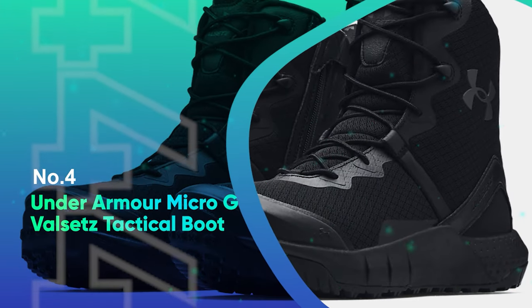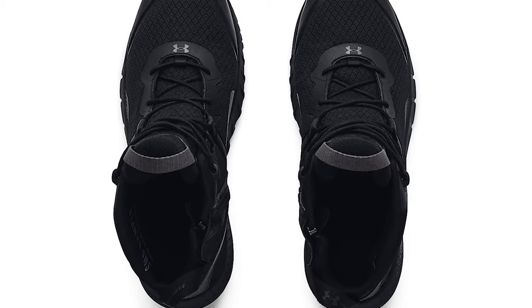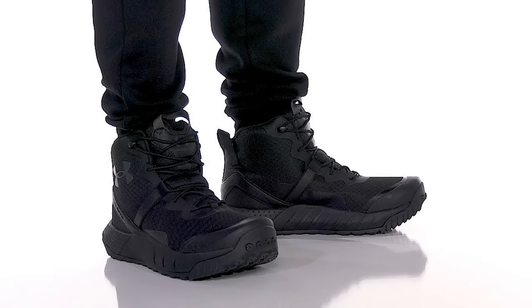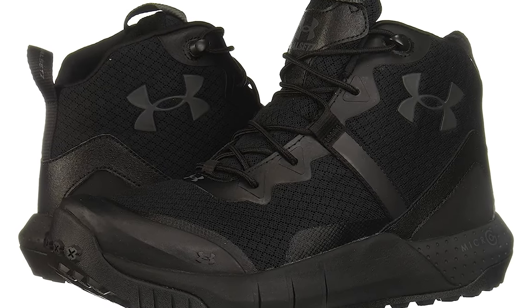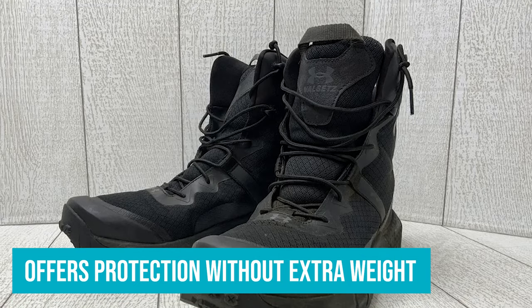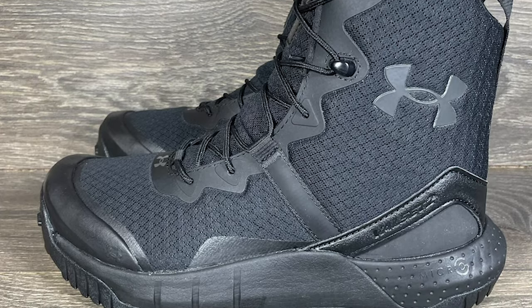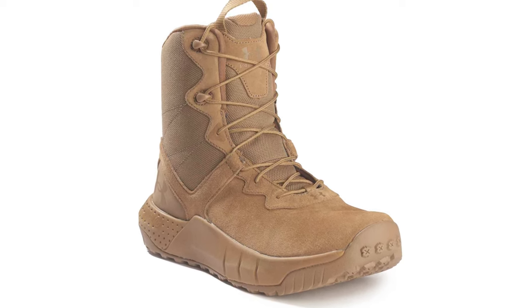Number 4: Under Armour Micro G Valsets Tactical Boot. Though you might be used to turning to Under Armour to support your performance at the gym, you might not realize that the athletic wear company also has your worksite footwear game covered. The Micro G Valsets Tactical Boot is a work-ready men's boot that's perfect for light to medium-duty tasks. The lightweight construction comes thanks to a plastic toe cap that offers protection without extra weight. It also contours to the shape of your ankle for extra stability and comfort. Plus, the easy-to-lace-up design and side zipper make them easy to put on and take off too. At under $100, these are a near-perfect budget-friendly work boot that's tough enough for all but the most heavy-duty jobs.